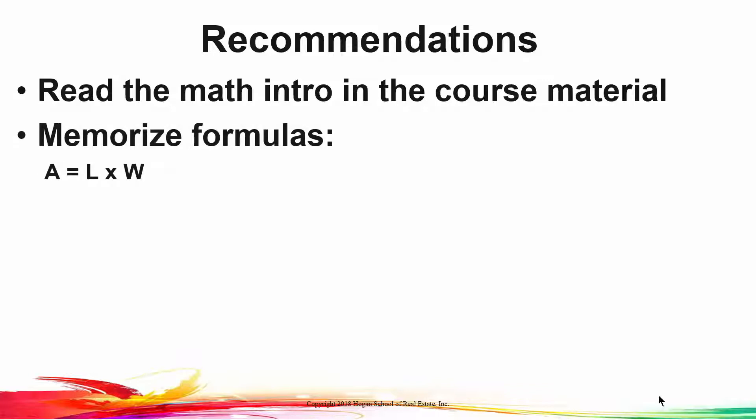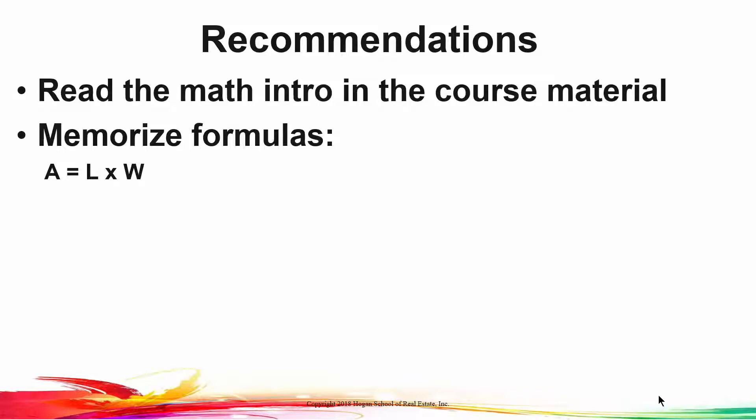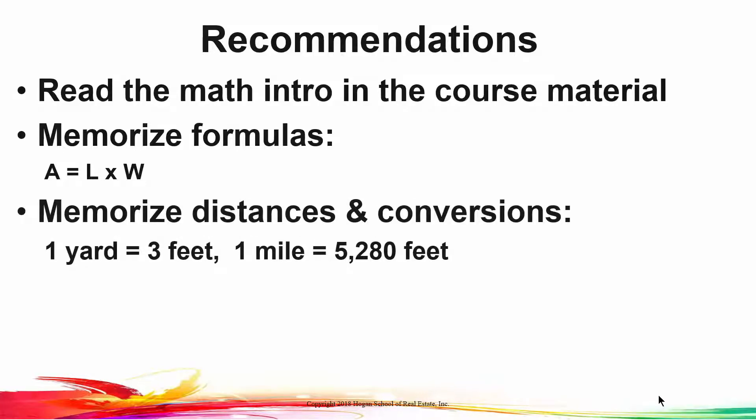For example, in this lesson we're going to be dealing with area. Area is, of course, length times width — the area of a rectangle or a square. Area of a triangle, we'll also get into that. Please memorize certain distances and conversions. For example, one yard is equal to three feet; one mile, 5,280 feet.